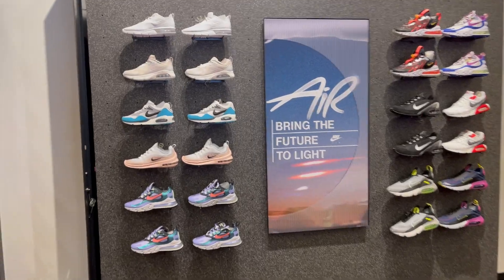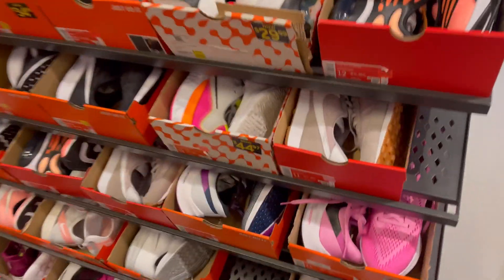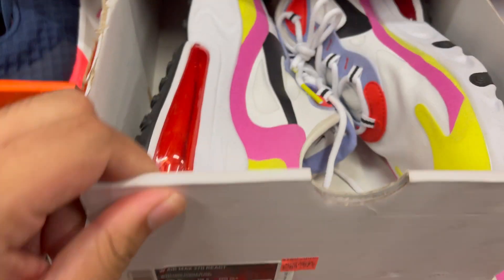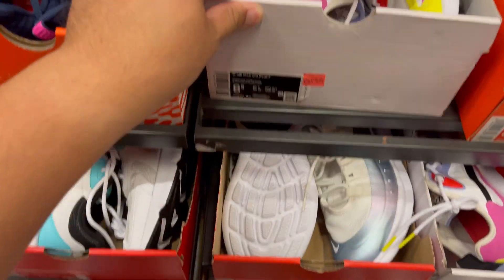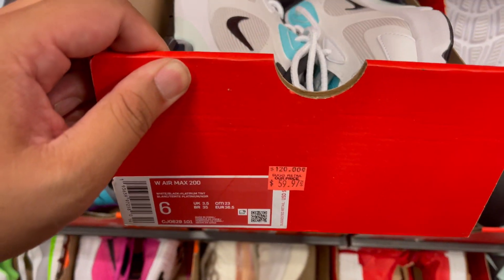Now we're going to the women's section hash wall. Checking to see — they have some Waffles. They have the Air Max 270 React at $84.97 and the Air Max 200s at $59.97.